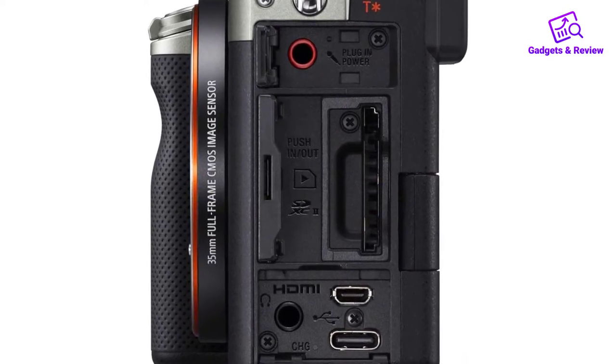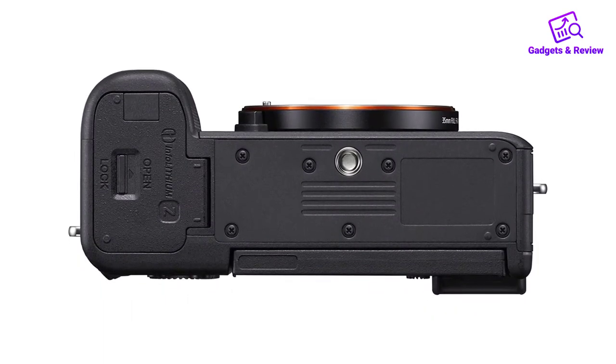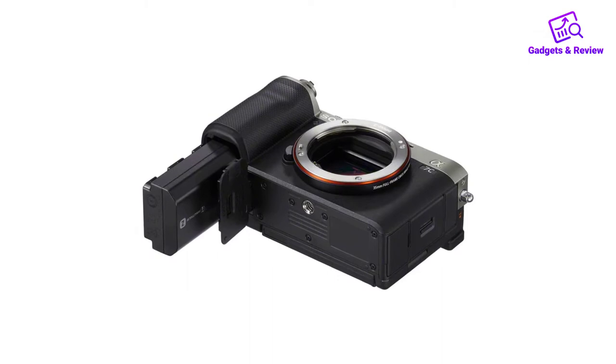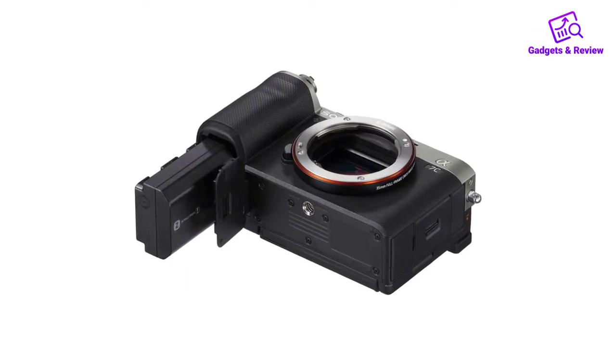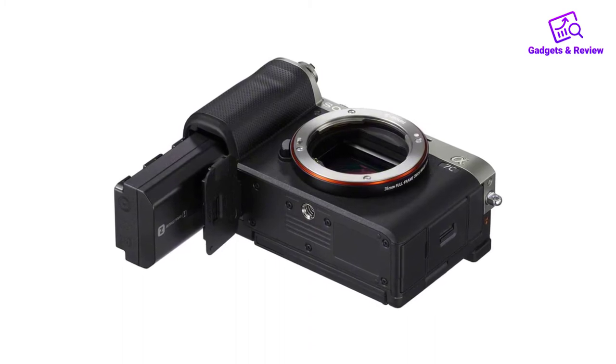Features: Type: Mirrorless. Field of View: Interchangeable Lenses. Resolution: 24.2MP. Sensor Size: Full-frame CMOS sensor, 36x24mm. Max Video Resolution: 4K 24fps. Monitor: 3-inch tilting OLED touchscreen. Viewfinder: Electronic viewfinder.